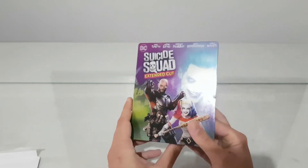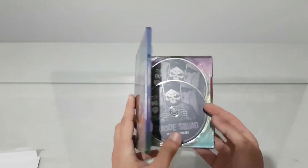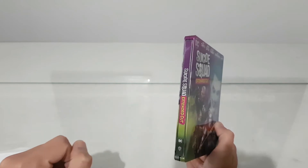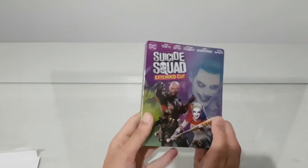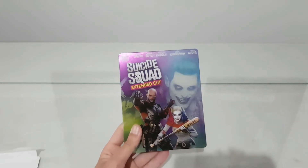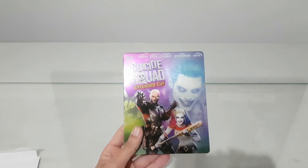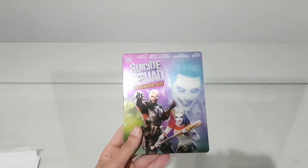But I believe you can find this steelbook very cheaply if you like it. I can't wait to see it again and then buy the second movie with a nice steelbook — it was like a pop art style one. I want to add it to my collection. But this is a nice steelbook for the movie. Thank you for watching — subscribe, like, comment, and share, and see you next time.